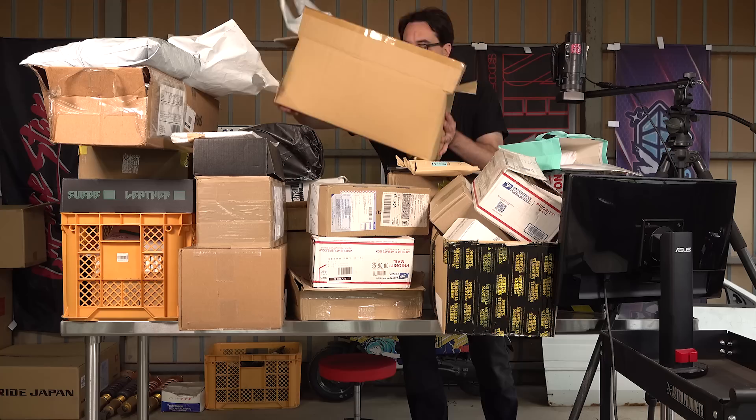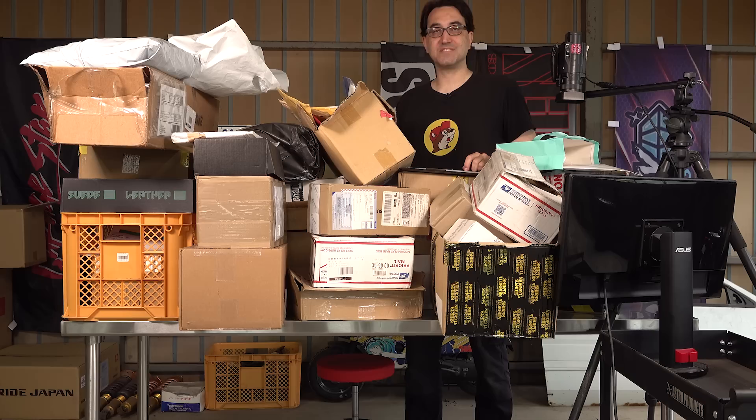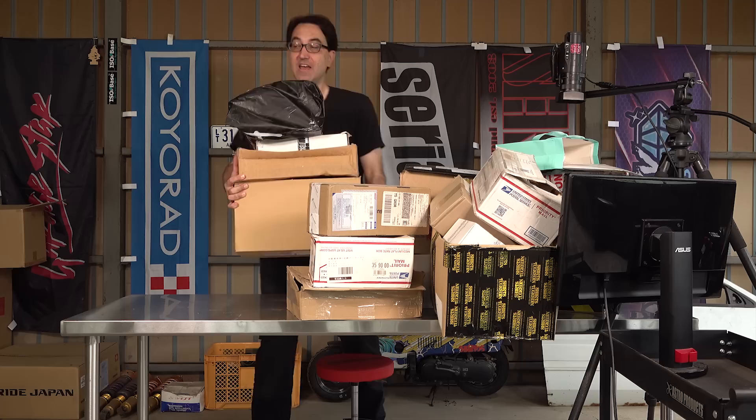Mail time! I haven't done a mail time since I don't know when, and most of this stuff is from like pre-pandemic times. There's no way I'm going to get through all these in one day, so I thought I'd just do it for a couple of hours and see how many I get through. I hope you like mail time because there's going to be a few of these videos coming up. I have a piece of technology here today to help me.